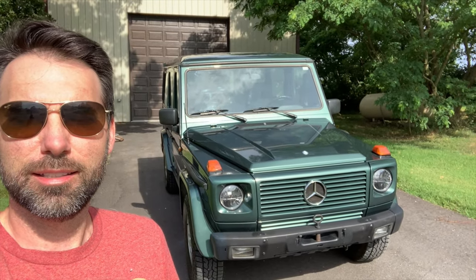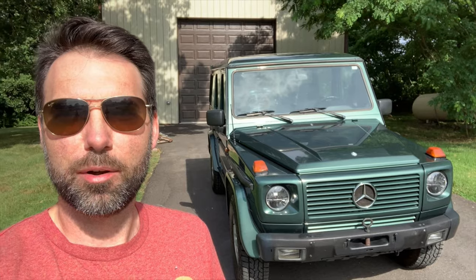I'm going to do a proper walk-around video at some point in the future, but I just want to give you a quick preview of the new 1992 350 GD Mercedes-Benz G-wagen. There she is, boys and girls — let me flip the camera around and give you a quick tour.